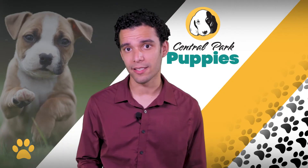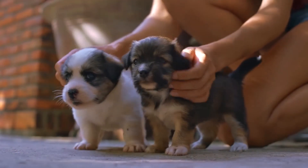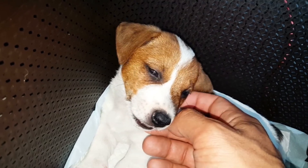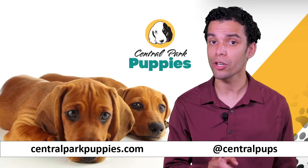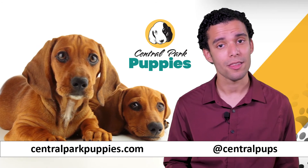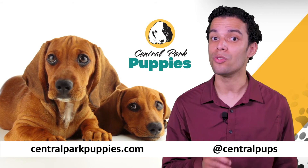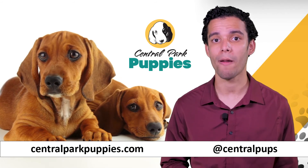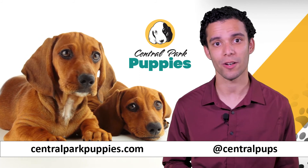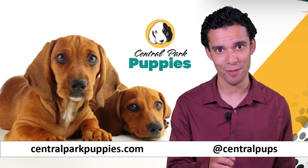We sometimes don't realize everything that is required to properly prepare for the arrival of a new puppy. Puppies need someone to supervise them, maintain the rules, and care for their needs consistently. Make sure you think this through — if you are not prepared to be that person, this may not yet be the best time for a puppy to be part of your life. However, if you feel you are ready to bring a puppy home, please visit centralparkpuppies.com and follow us on Instagram at Central Pups, so that we can help you find the newest addition to your family.